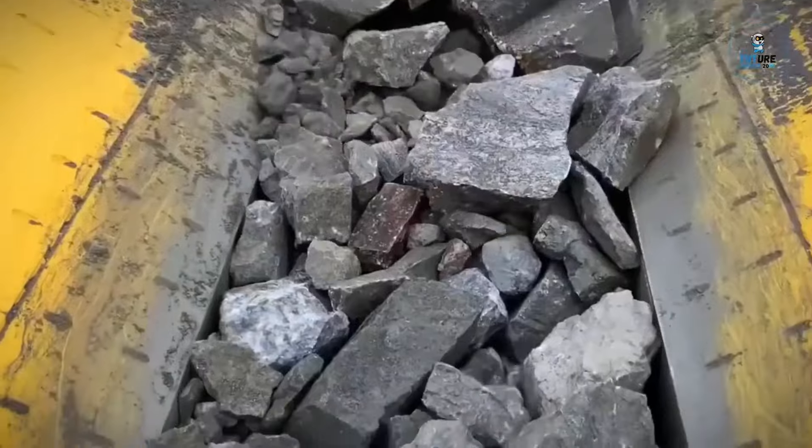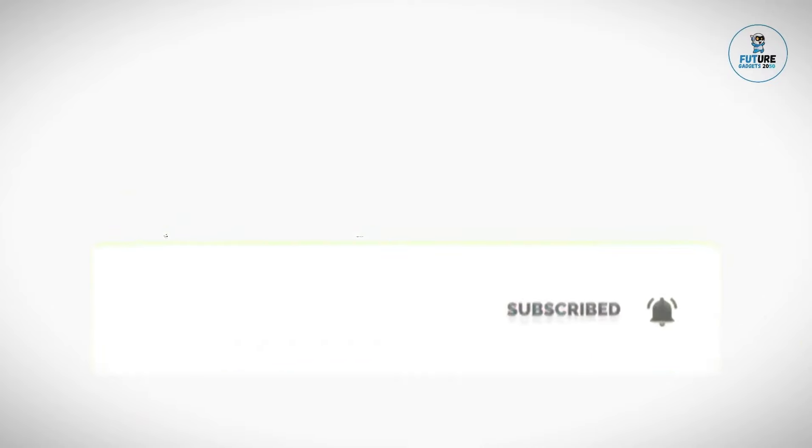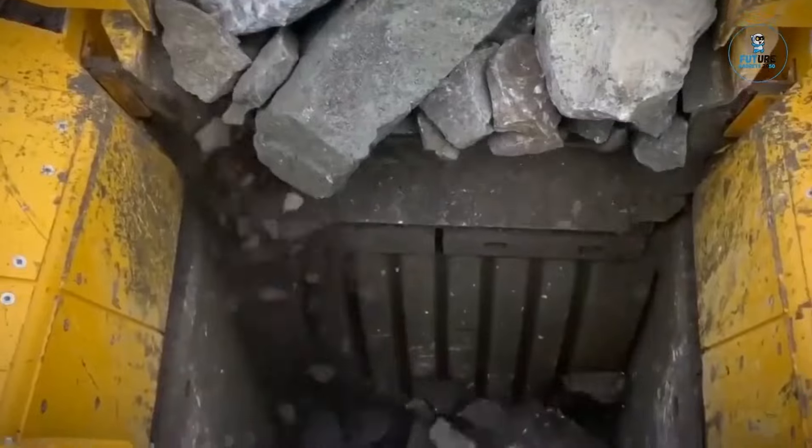Thank you for watching this machine and gadget-filled adventure. Stay tuned for more exciting discoveries and don't forget to hit that subscribe button to never miss out on the latest tech trends.